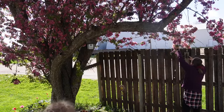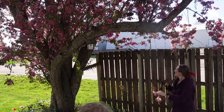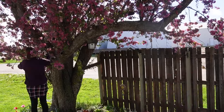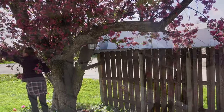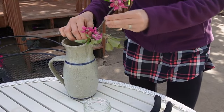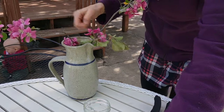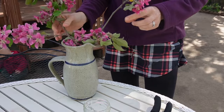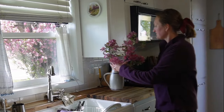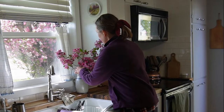My crabapple tree blooms for about a week during spring, so I try to enjoy it as much as I can. On windy days the blossoms blow off, but I'm clipping a few fresh ones to replace the fading ones inside my kitchen. I put them right next to my kitchen window, so I have fresh blossoms inside and can see the live tree right outside.